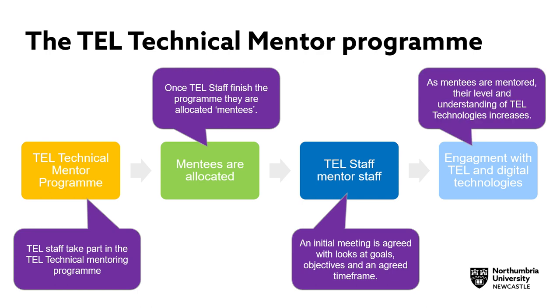As mentees are mentored, their level and understanding of TEL technologies increases. This can have many benefits, including increased student engagement, creating more accessible learning materials, as well as creating more inclusive learning environments.